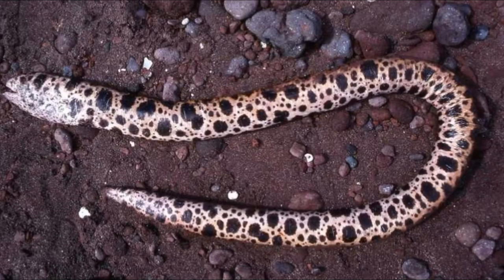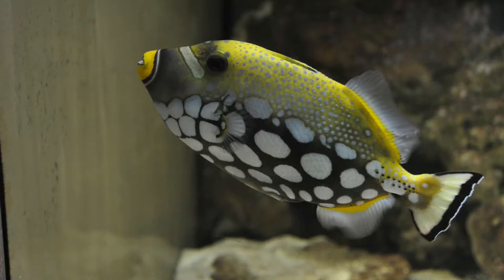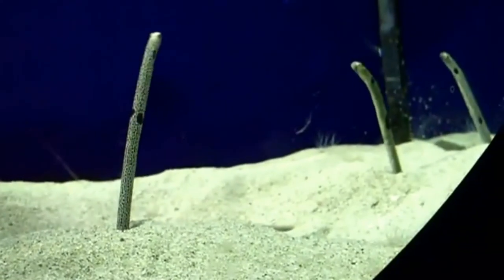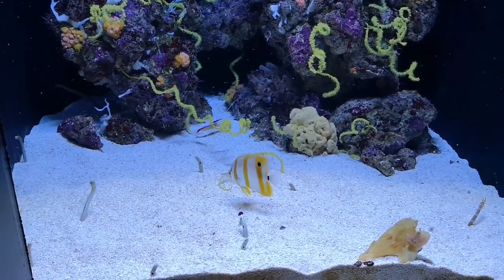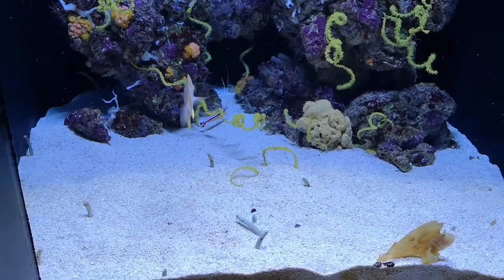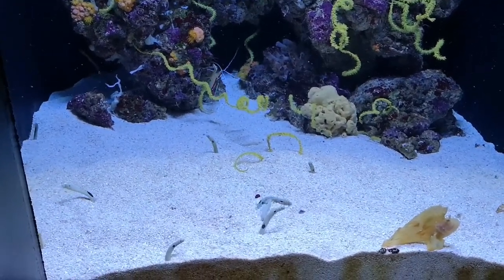Their biggest predators are snake eels and the triggerfish. These have developed various hunting techniques, burying themselves in the sand close to a colony. When the garden eels come out, they grab them by the tail first, cutting off the possibility of a retreat.